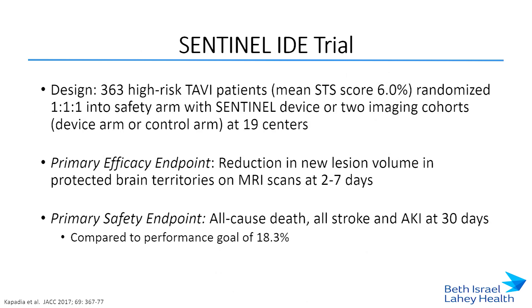These proof-of-concept trials paved the way for the Sentinel IDE trial - 363 TAVR patients deemed high risk with a mean STS score of 6%, randomized at 19 centers. There was a safety arm and two imaging cohorts. The primary efficacy endpoint was reduction in new lesion volume in protected brain territories on MRI at two to seven days. The primary safety endpoint was all-cause death, all stroke, and AKI stage three, performed as a non-inferiority comparison against a historical performance goal.